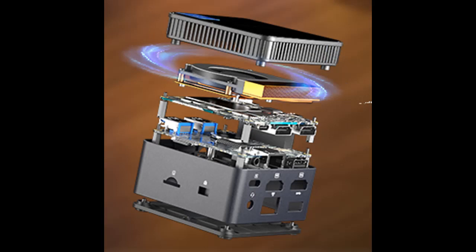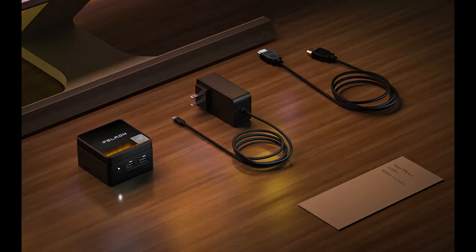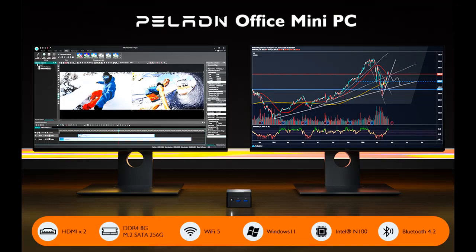Seamless connectivity: stay effortlessly connected with Bluetooth 4.2, enabling easy pairing with wireless peripherals like mice and keyboards. The PELADN Wi7 Mini PC supports 2.4 plus 5.0 GHz dual-band Wi-Fi, guaranteeing a fast and stable internet connection. Additionally, the inclusion of a GIGA RJ45 2.5 gigabit port enhances network speed and reliability, ensuring smooth web browsing, video streaming, and other online activities.